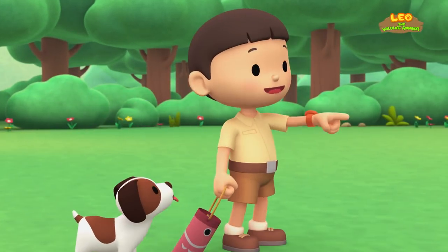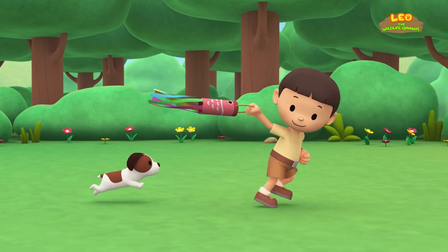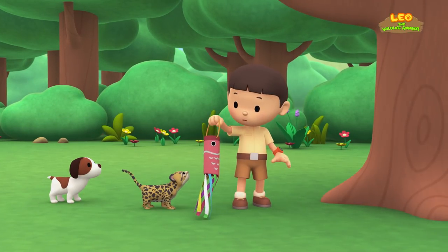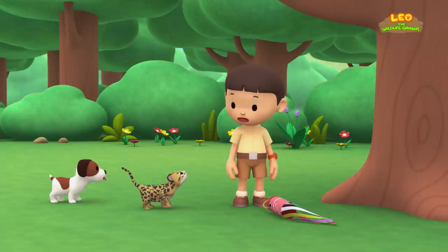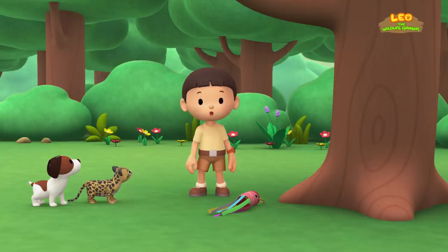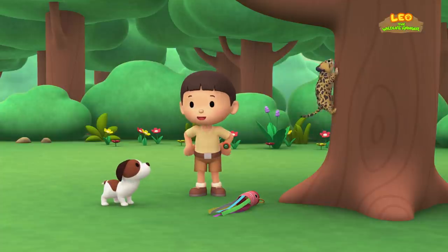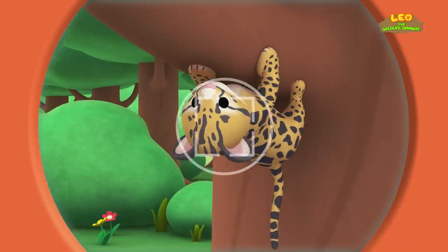I see a good spot up ahead. Let's try to hang it there. Hey, that's my windsock! I think it's some kind of cat. And look at those spots on its fur. You know what we should do? Let's take a photo and send it to my sister Katie. She is also a junior ranger. Hold still, little cat.